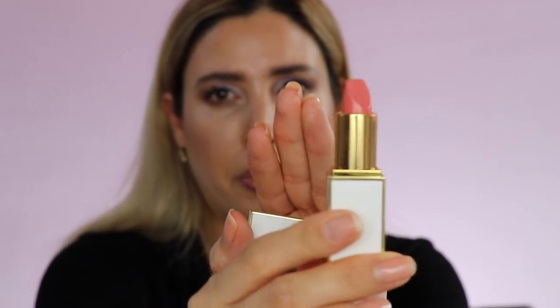Tom Ford lipsticks — they are amazing. The newest one I got is the Tom Ford Kariku from the Soleil 2019 collection — I also did a review on the whole collection. This is a beautiful summer color, a coral type of shade. It's one of the sheer formulas so it's very comfortable on the lips. It will not last a long time and you'll have to reapply it many times, but it's just wonderful.